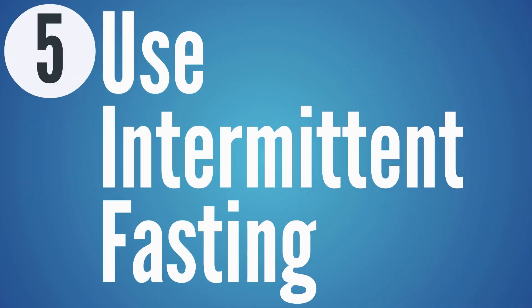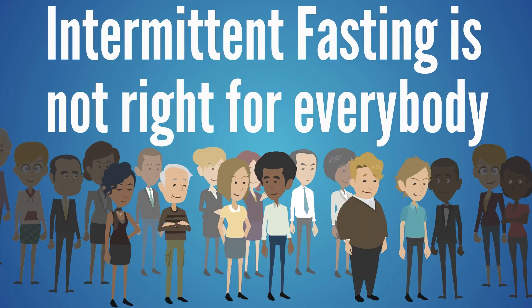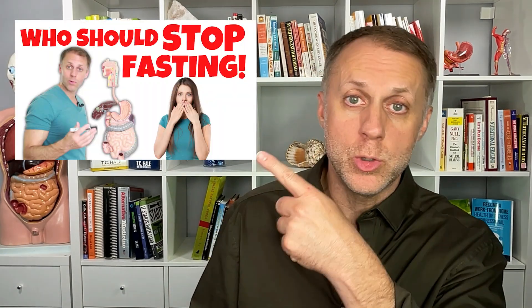Step five: use intermittent fasting if you qualify. Extending that lower-carb window in the morning by skipping breakfast and waiting until lunch to eat allows insulin to drop really low. Keep in mind that intermittent fasting is not right for everybody — some people have imbalances that can be magnified by it. A link in the description covers our video on who should not use intermittent fasting.